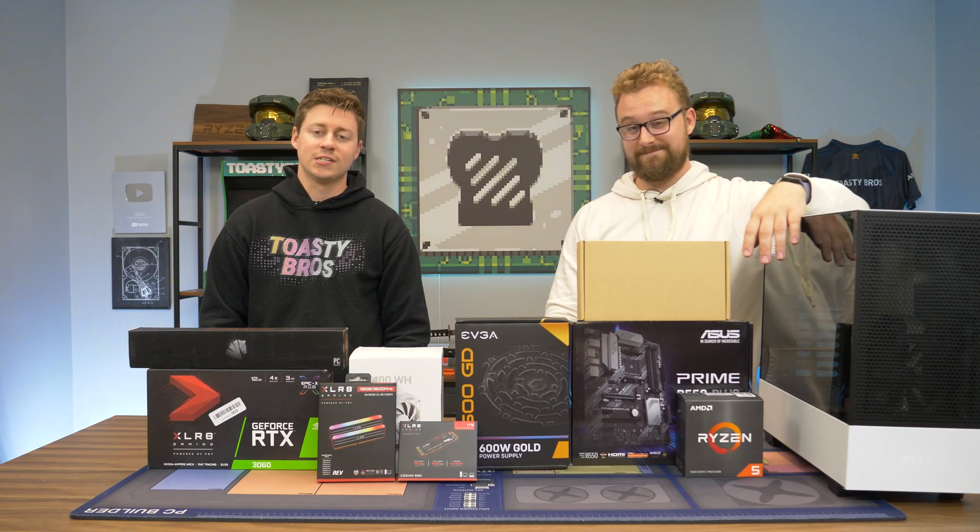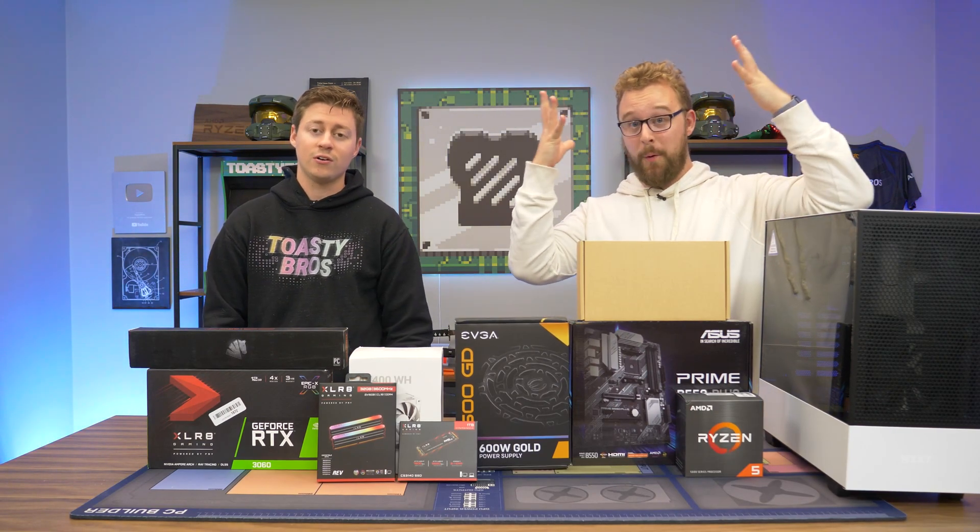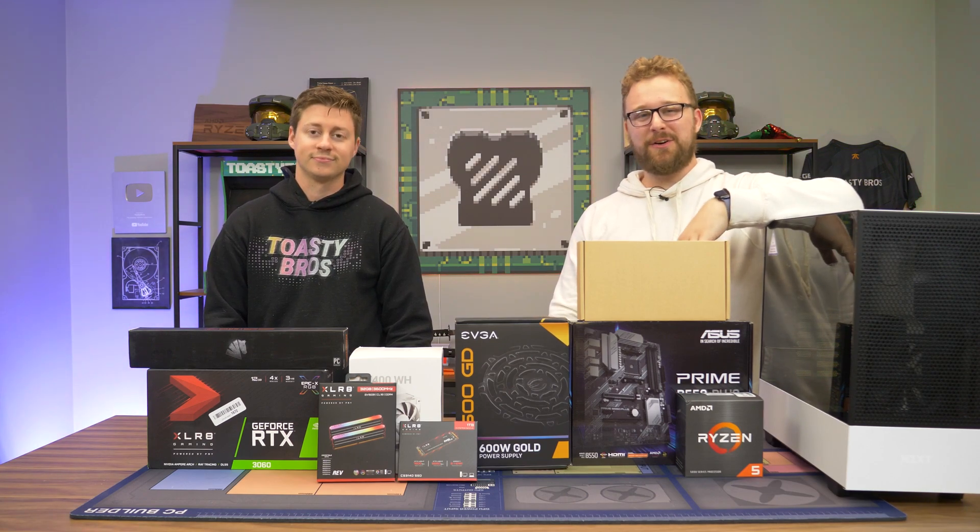Hey, what's up guys? Jack and Matty with the Toasty Bros, and today we have a $1,300 gaming PC. This is what we like to do here on YouTube.